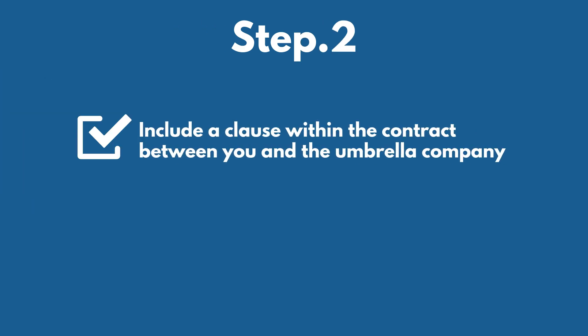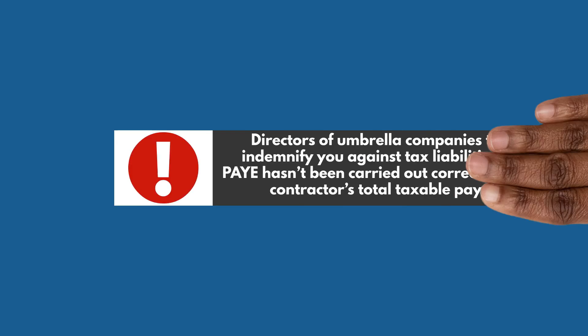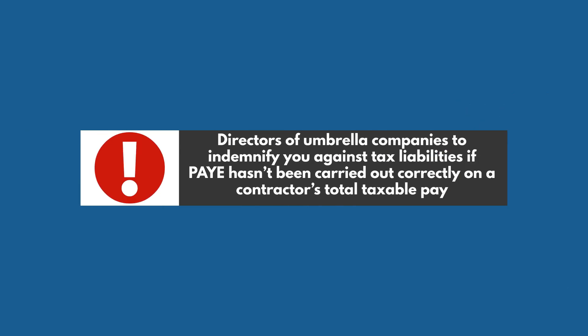Step 2: Include a clause within the contract between you and the umbrella company that requires evidence of electronic submission of PAYE reports and payments to HMRC, and directors of umbrella companies to indemnify you against tax liabilities if PAYE hasn't been carried out correctly on a contractor's total taxable pay.